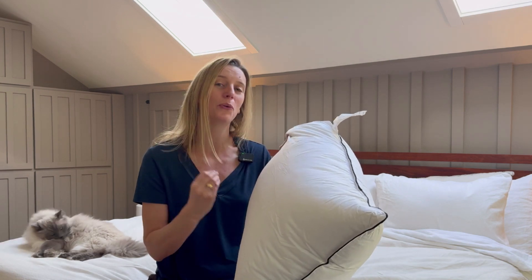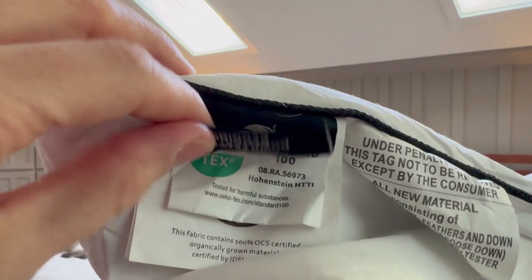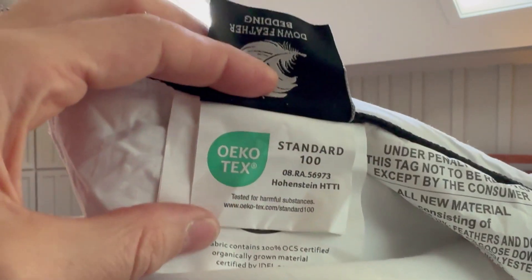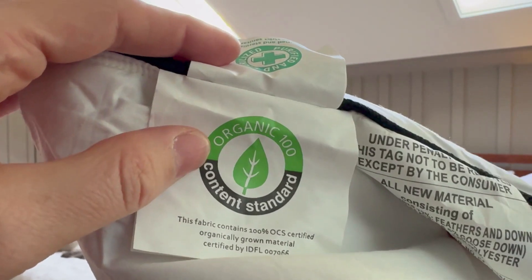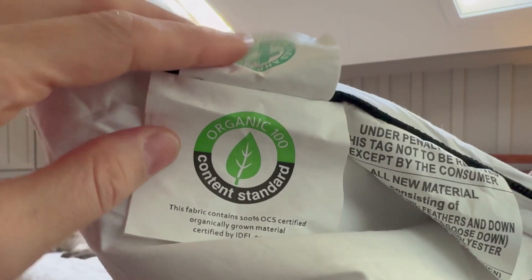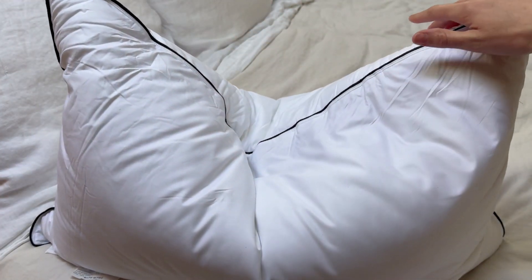That cotton cover really helps promote circulation within the pillow, keeping it fresher and cooler while you sleep. Another thing that really matters to me is that these pillows are fully certified — they have all the certifications I want to see, and that makes me feel really good about sleeping on these for myself or my family.